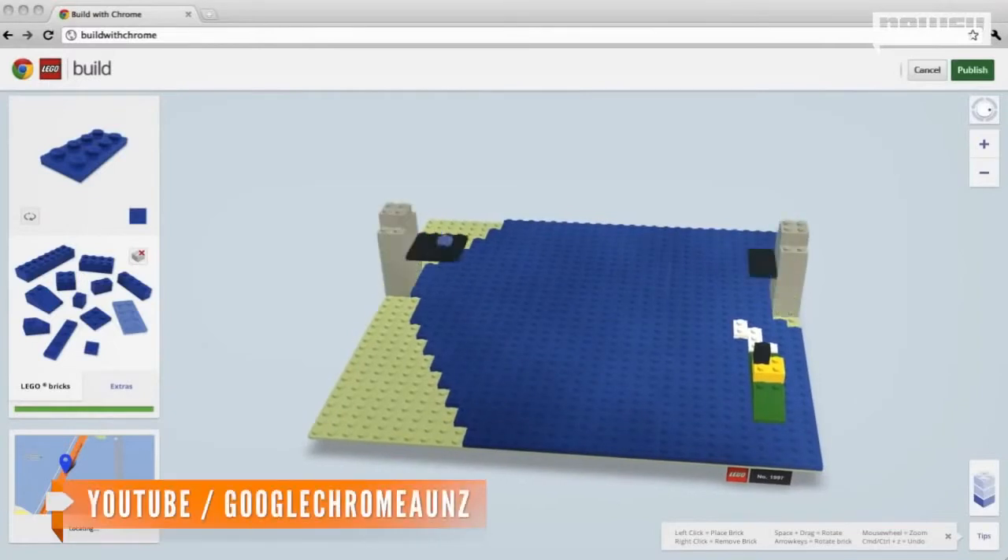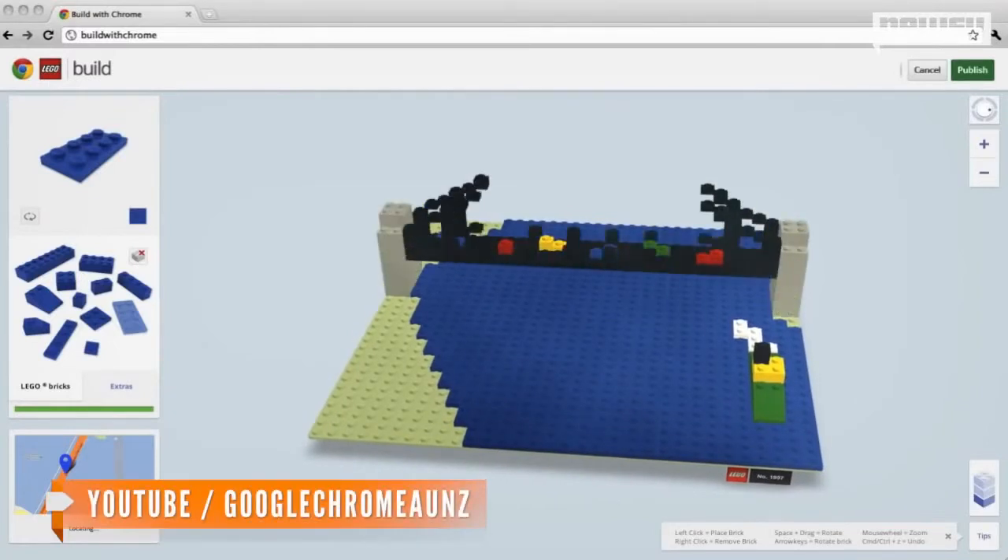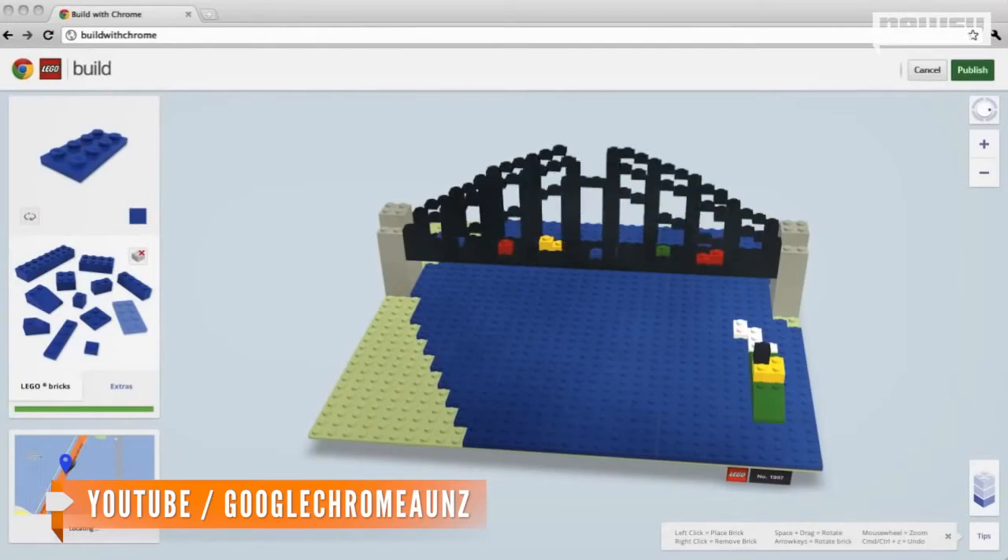And those with Android devices can even build on the go. Users can play on a phone or tablet with Chrome for Android support for WebGL. But take note, your device needs high-end graphics capabilities for it to work.